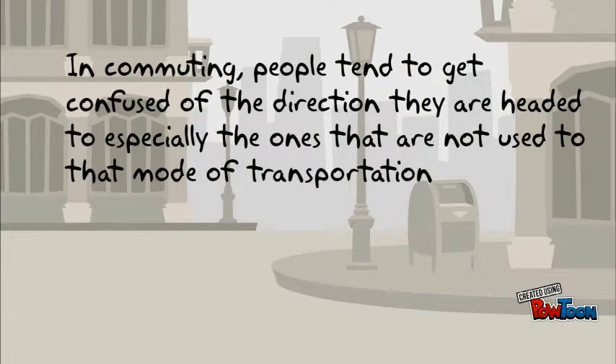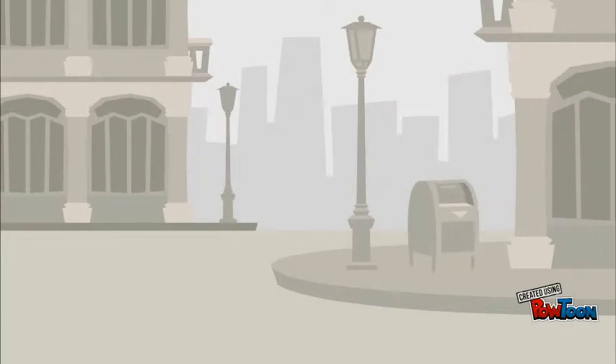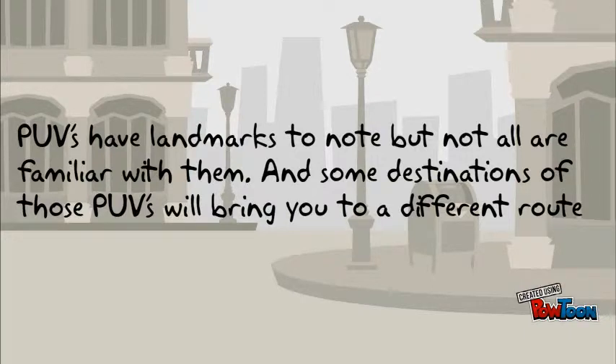In commuting, people tend to get confused about the direction they are headed to, especially those who are not used to that mode of transportation. PUVs have landmarks to note, but not all are familiar with them, and some destinations of those PUVs will bring you to a different route.